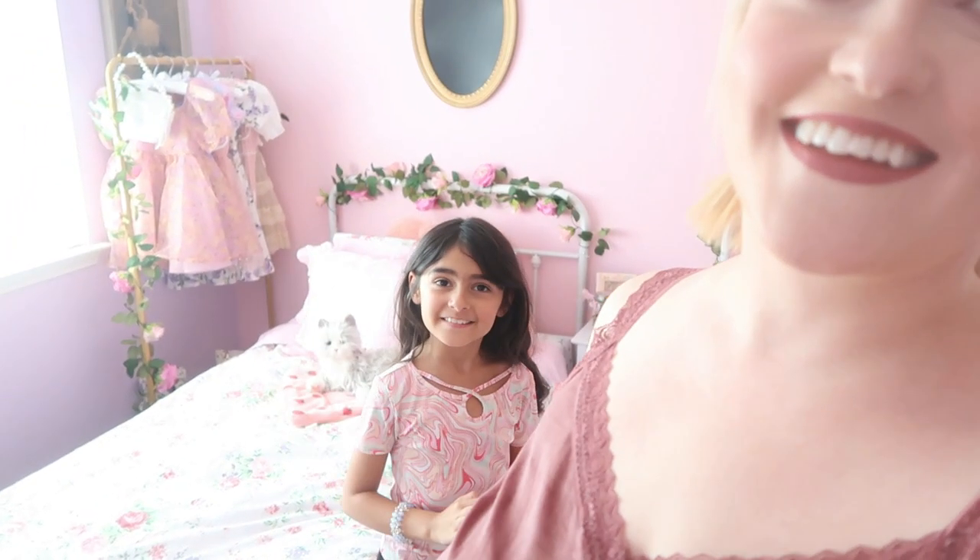We're gonna share all the stuff we have for back-to-school including their backpacks, lunch boxes, clothes, shoes, and all of that. If you've never seen me before, I have two daughters — my oldest is Olive, who is eight going on nine, and my youngest is Eleanor, who is six. We're gonna share their fun finds, and they are very different in style.